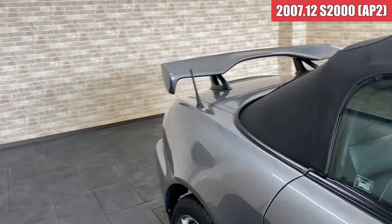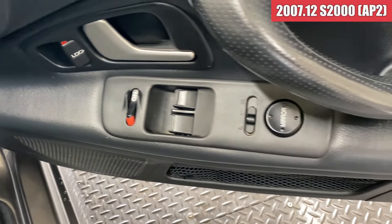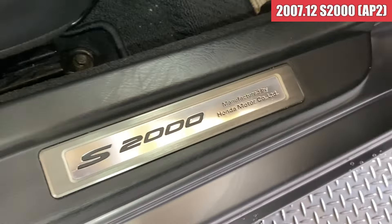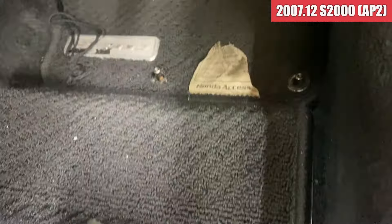では、続いて内装を見ていきます。運転席のドアトリムから見ていきます。うっすら白い線傷がついてますね。まあきれいなドアトリムです。スカッフプレート周りもきれいな感じになりまして、フロアマットはちょっとこの辺りほつれが出始めてきてるような感じですね。